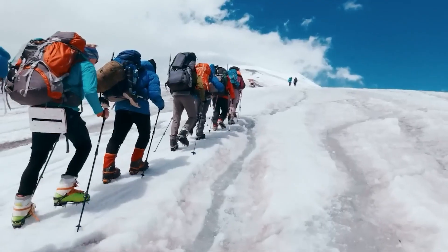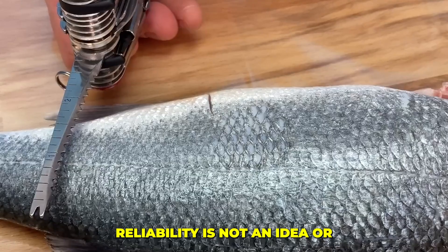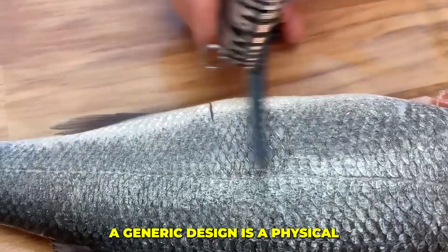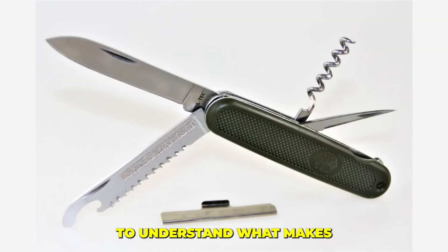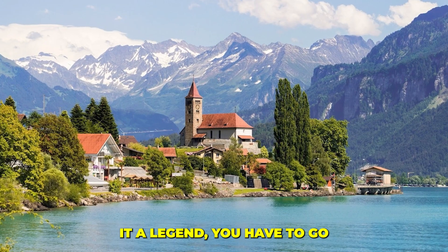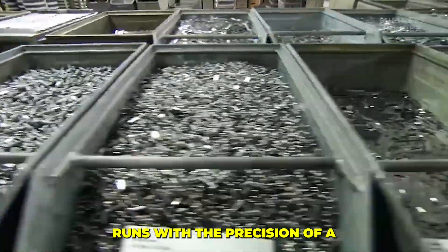But this global icon, this symbol of unwavering reliability, is not an idea or a generic design. It's a physical object born from a single obsessive source of quality. To understand what makes it a legend, you have to go to the small town of Ibach, Switzerland, to a factory that runs with the precision of a Swiss watch.